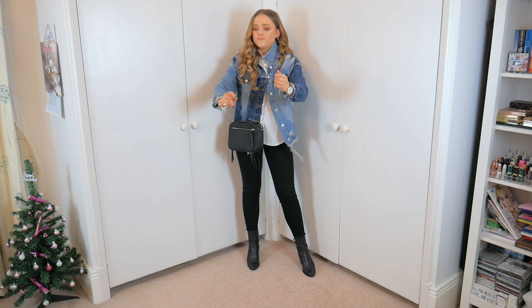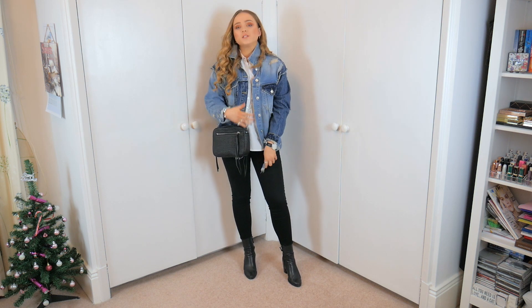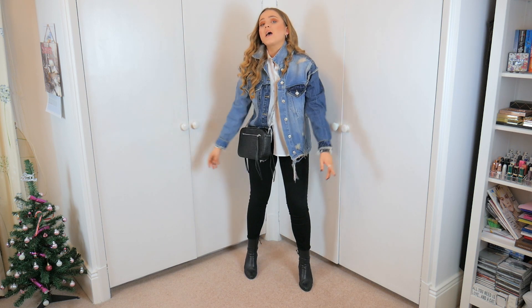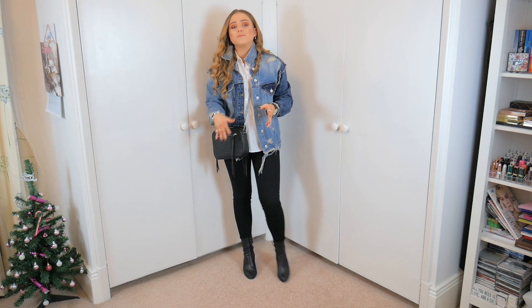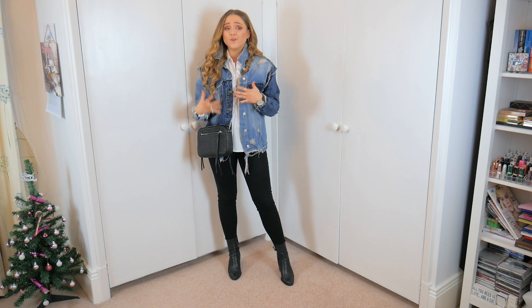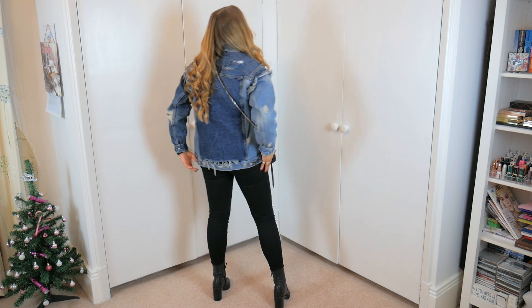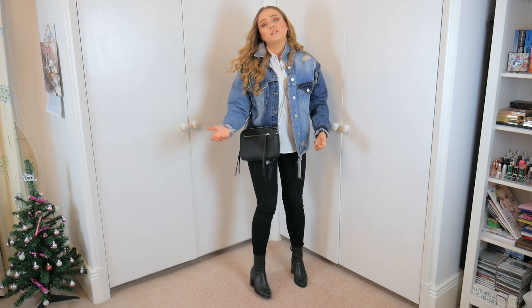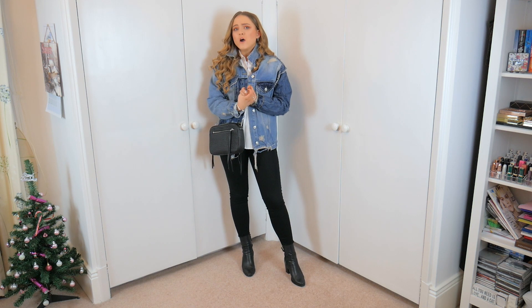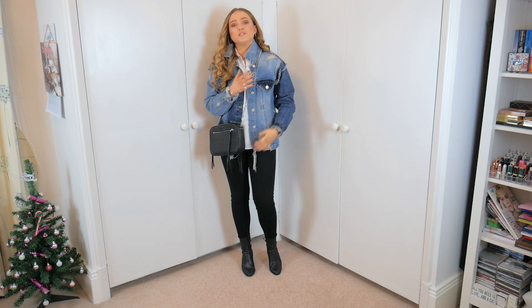Here is the denim jacket from Zara. I really love the way this looks - I'm wearing something smart underneath: a white shirt, black heel boots, and my black skinnies. The jacket over the top just really tones it down and makes it a super casual look. I love the two-tone denim and the overly distressed look. If you turn around you can see the two tones better - it's even more distressed on the back. You can definitely wear it through different seasons.